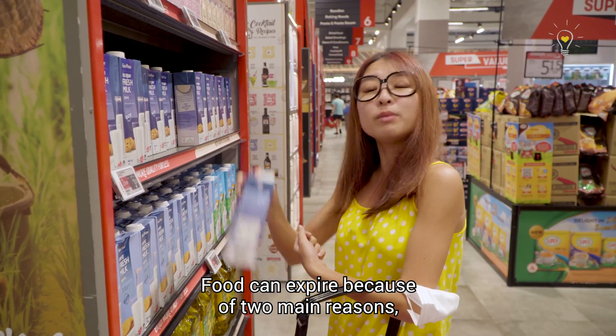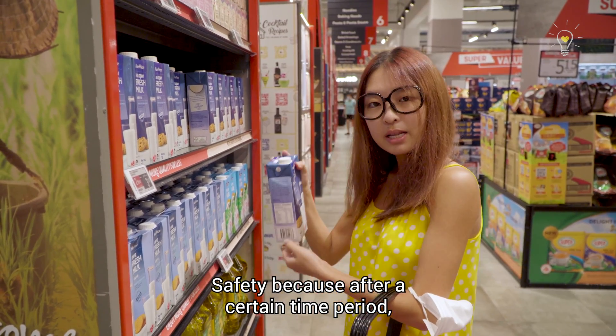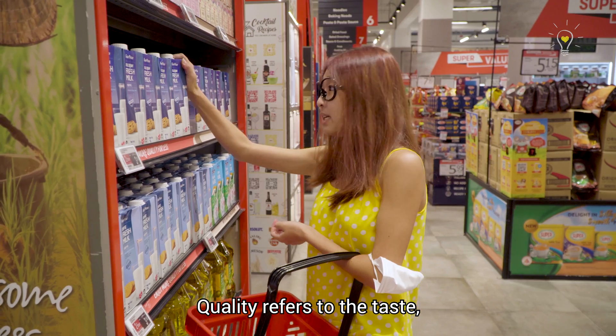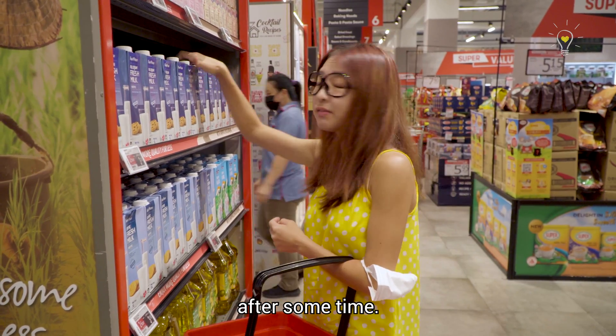Food can expire because of two main reasons: safety and quality. Safety because after a certain time period, the amount of microorganisms in the food will have increased and passed a certain level where it becomes harmful to us. Quality refers to the taste, smell, texture, and appearance of the food, which will be compromised after some time.